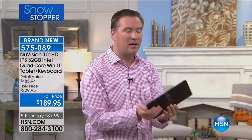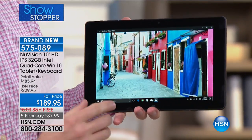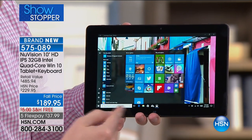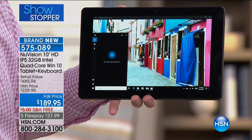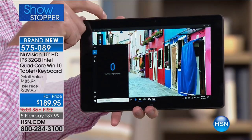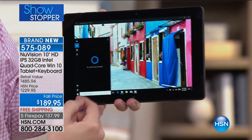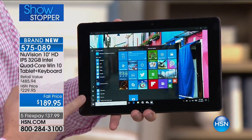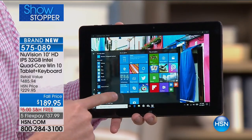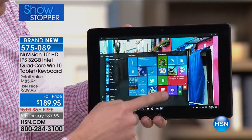I love that Cortana is built inside as your voice assistant. If you need to look something up you don't have to type — just ask Cortana. For example, asking about the weather — she accesses your location and finds all your information. This is all through Windows 10, which includes the Start menu with all your favorites and shortcuts right there.